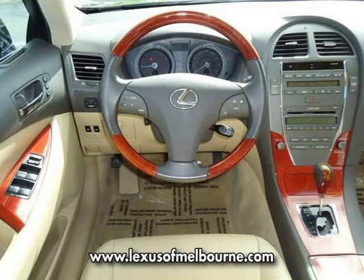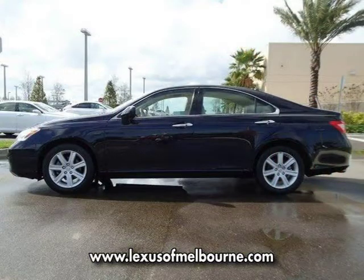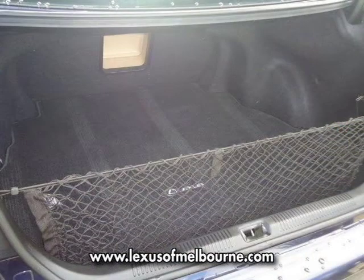This vehicle features child safety seat restrained anchors, driver and front passenger frontal airbags, driver and front passenger knee airbags, emergency interior trunk release, front and rear side curtain airbags, and many other features.